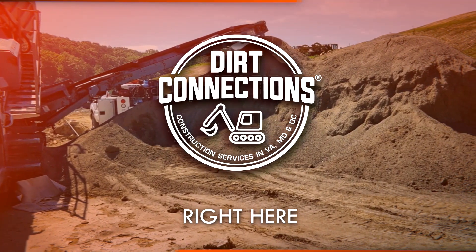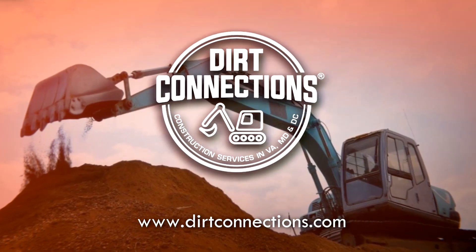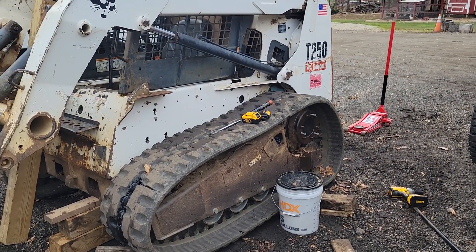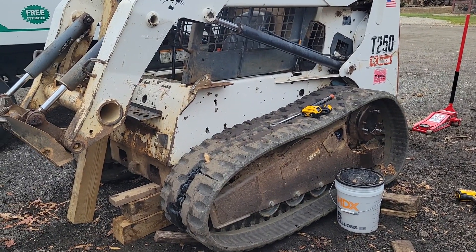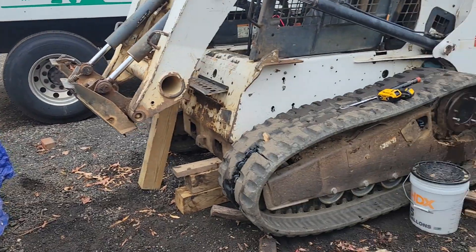Dirt Connections, right here, right now. Good morning, my neighbors. So it's Friday morning. I planned and planned and studied and studied to do what I got to do today.